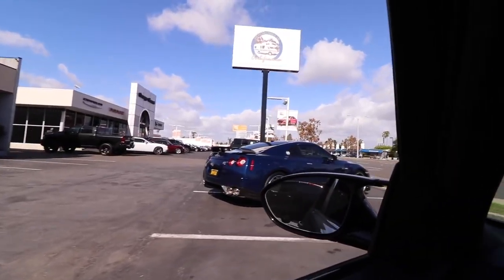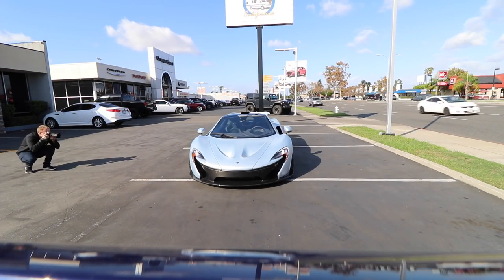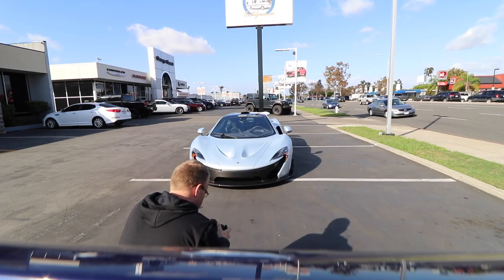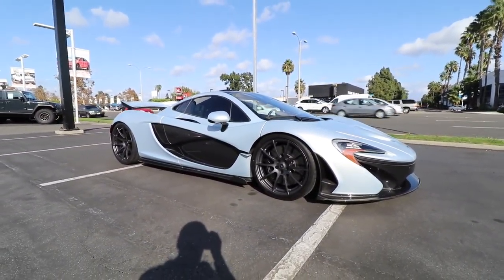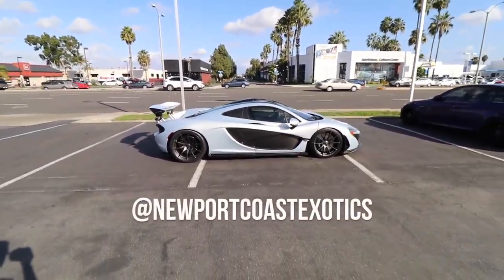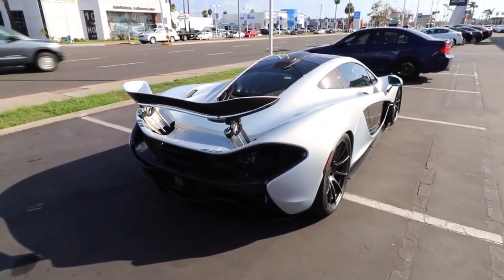There's the GTR that I bought today, you can check out my last video to see more about it. That thing is so clean. Look at that side profile — holy crap, look at that. That's one mean looking car. It's a matte silver too from the factory, which looks amazing — like a matte metallic silver.